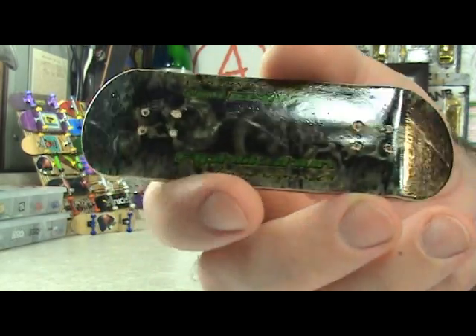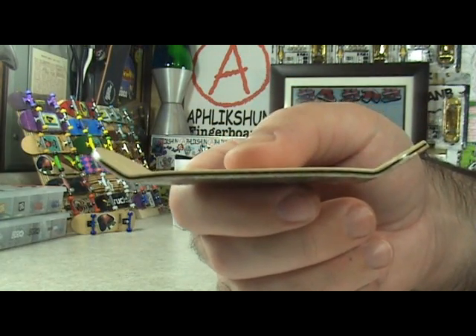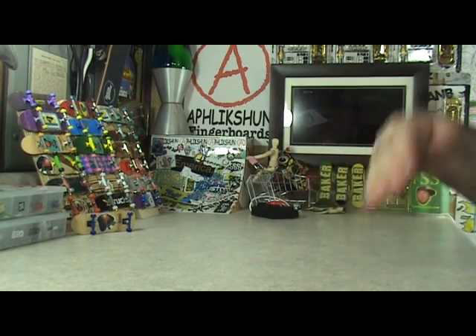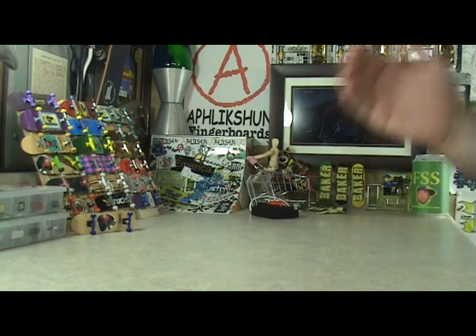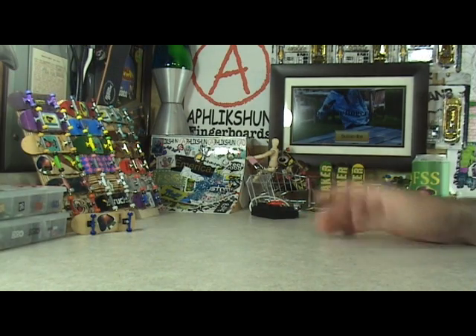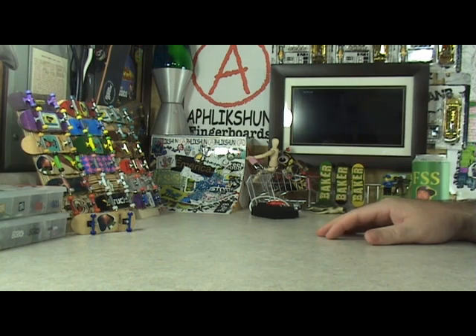Graphic decks are coming soon. As soon as I find out more details I will let you guys know. It looks awesome — a graphic on a K deck, you already know, very cool. Make sure you guys hit up the Affliction website and check out the ramps, decks, wheels, accessories, and everything else they have available. The link is below.